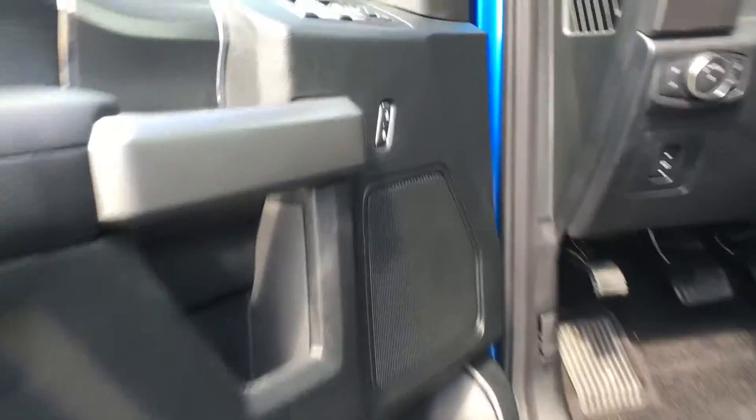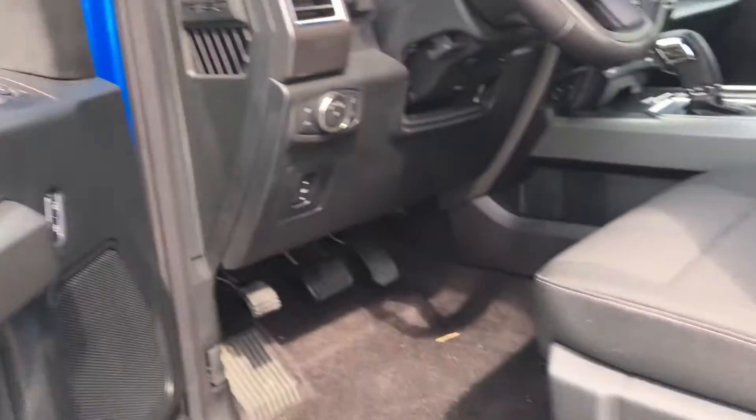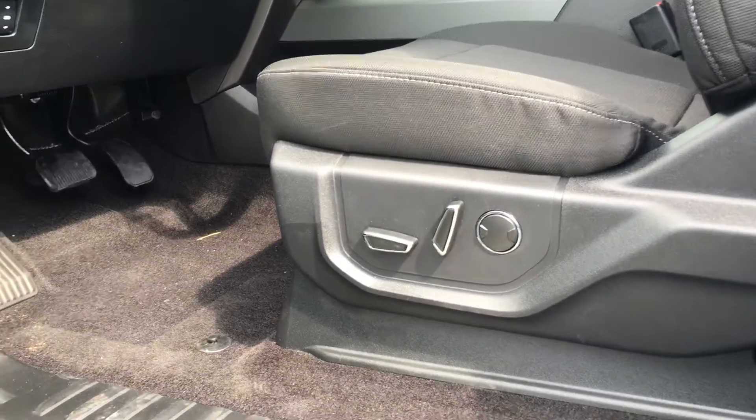Door storage with cup holder, power locks, windows, and mirrors, a carbon fiber insert in all of the doors, and power adjustable front seats with lumbar support.